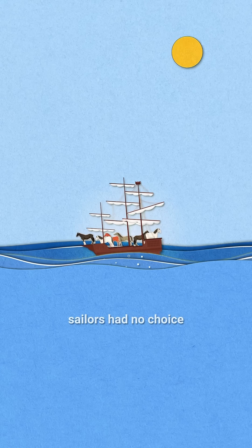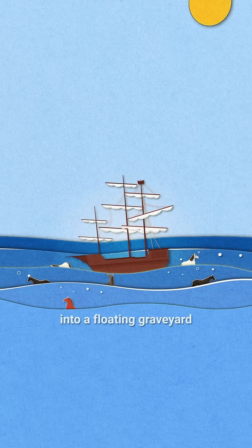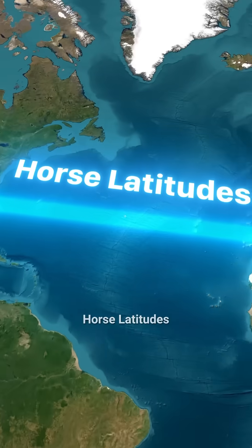To survive, sailors had no choice but to throw their horses overboard, turning the ocean into a floating graveyard, which led to the name Horse Latitudes.